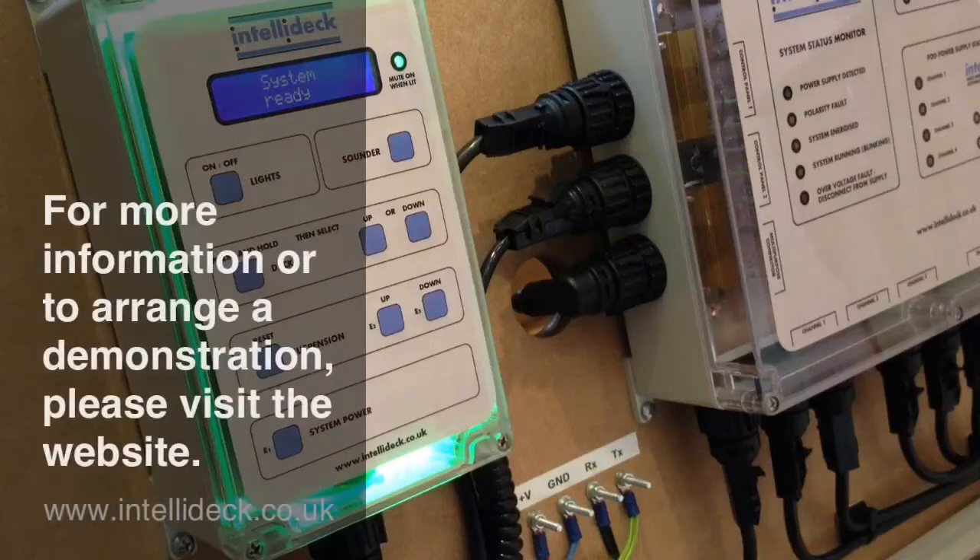For more information or to arrange a demonstration, please visit the website, IntelliDEC.co.uk.